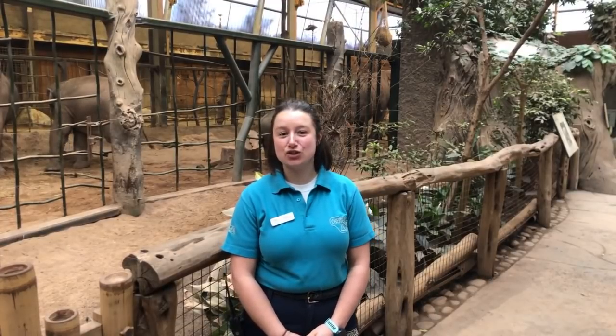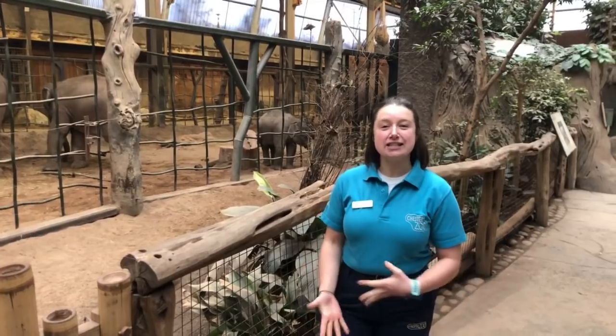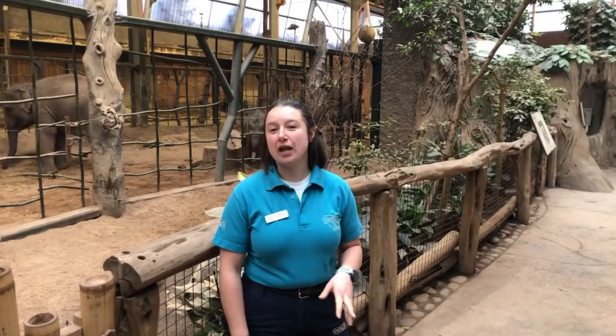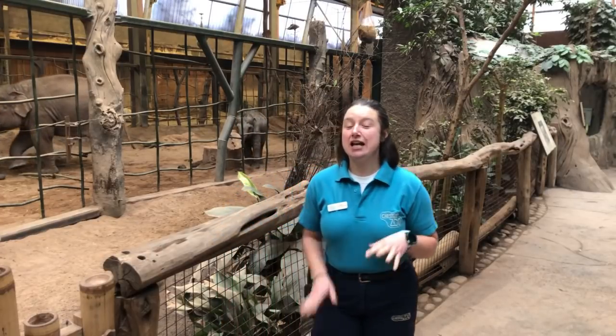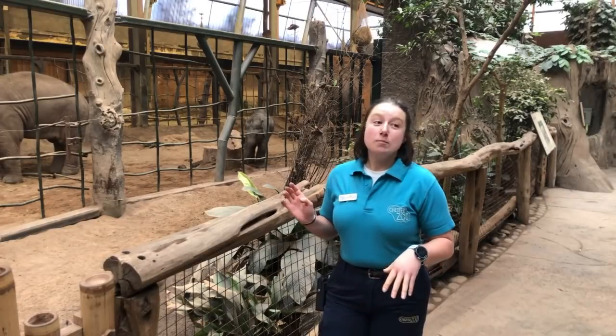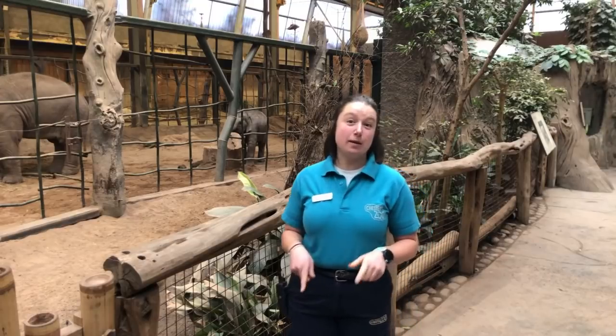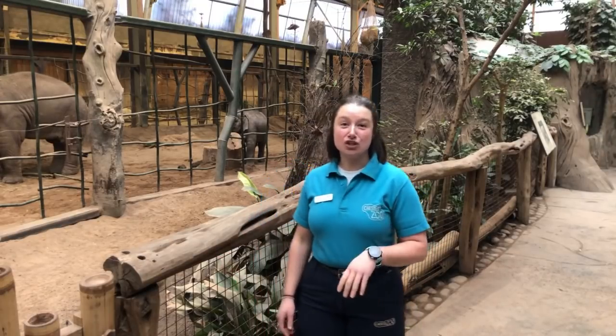Good morning everyone. My name is Katie and I am one of the elephant keepers here at Chester Zoo. Just want to welcome you all to the elephant house today. Due to the cold weather and the snow that we've had this morning, we have decided to keep the elephants nice and toasty in the warmth. Some people always forget that the elephant house is actually here - on a normal day when we are open you can access it before you actually get into the zoo.